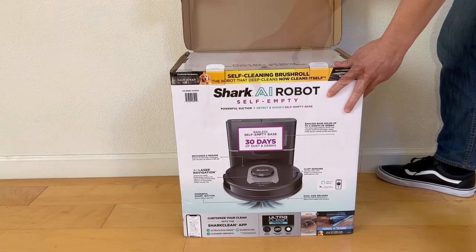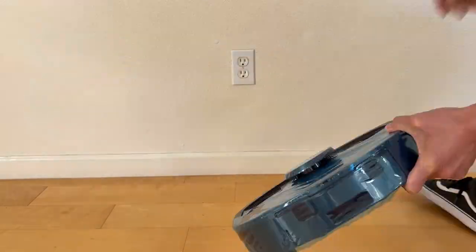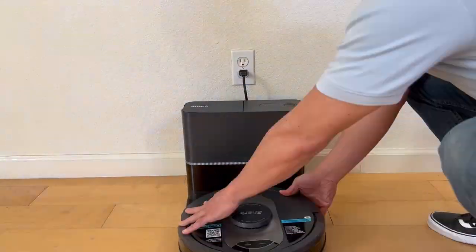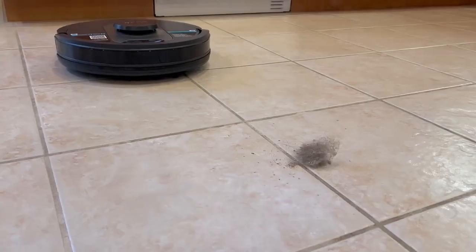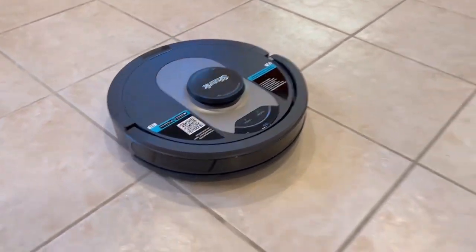Let's see what's inside. Now let's see how it stacks up against dirt and dust around the house.